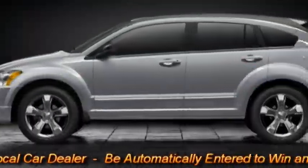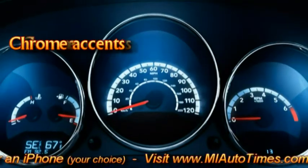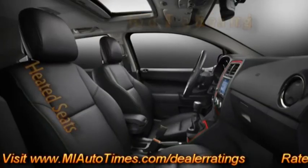The Dodge Caliber has standard and optional features such as halogen headlamps, chrome accents, fold-flat seating, and heated seats.